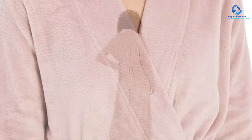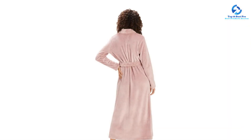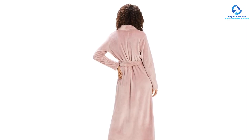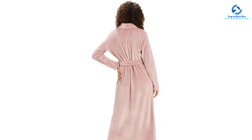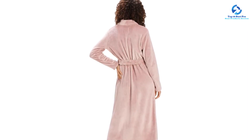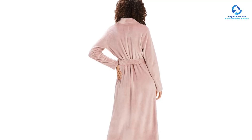Regarding fit, we thought this robe fit true to size. The sleeves weren't too baggy and the bottom of the robe hit our lower calves. There are a wide range of sizes and colors to choose from, including bay blue, charcoal, and moonbeam. This robe is warm and cozy like a fleece blanket, but we don't recommend wearing it right out of the shower due to the thick and fuzzy material.